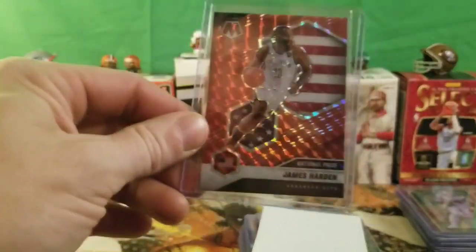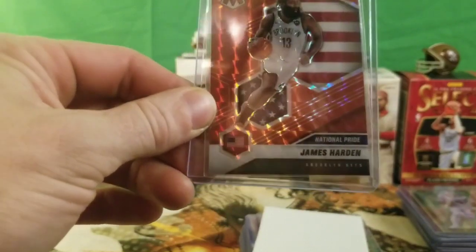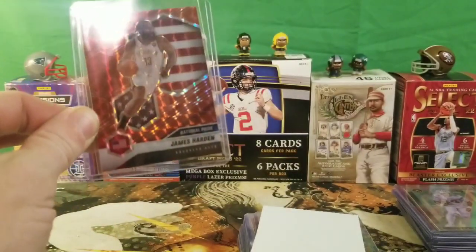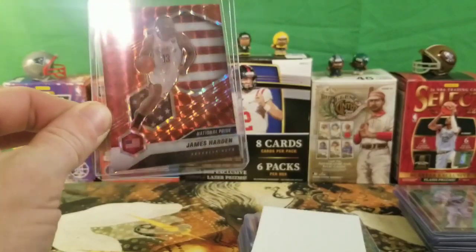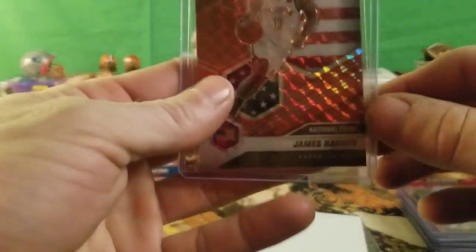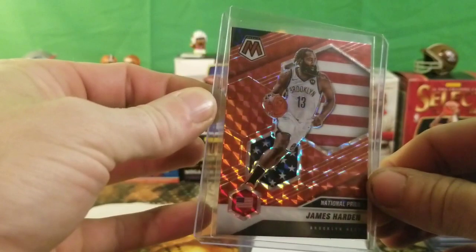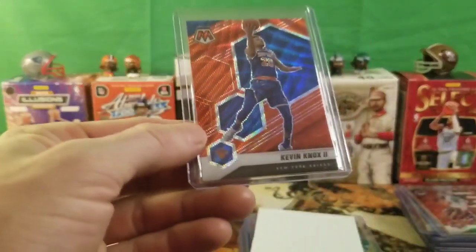We got a James Harden National Pride. I was kind of iffy about this card — it kept showing back up in the box. It's not numbered, it is from 2021 Mosaic Basketball. Not a bad little card — it could sell on eBay pretty easily, or I could put it in my PC.